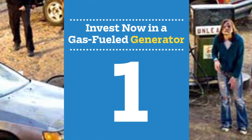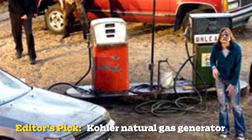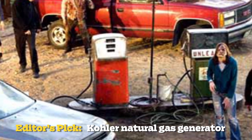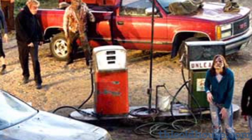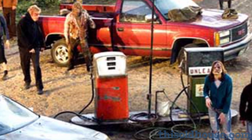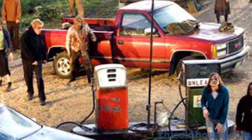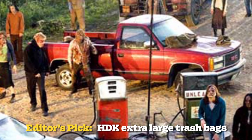Number 1: invest now in a gas-fueled generator — or better yet, a generator that can be operated manually by a stationary bike, since a local utility company's employees have probably already been eaten. And since the end of the world might give you a nervous stomach, you'll also want a makeshift toilet in case the water goes out. Line the bowl with heavy-duty garbage bags and pour in some cat litter or sawdust. When the coast is clear, bury the waste in your backyard.